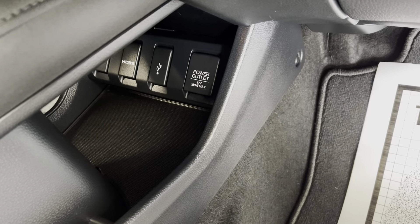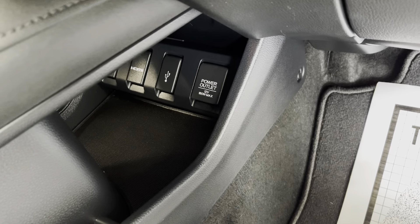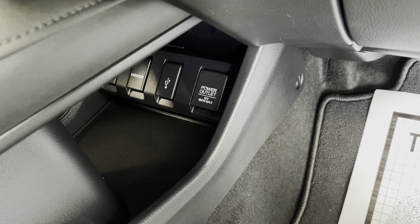Just to show you down here as well, which I'll show you on the other side too, you do have a lot of your USB, HDMI, and power outlets down below here with the storage compartment.